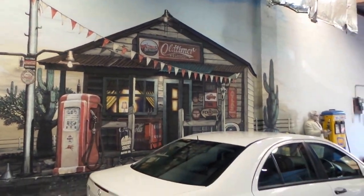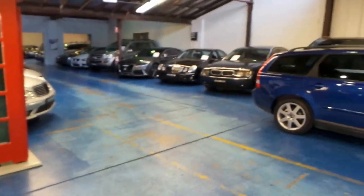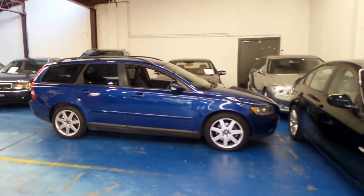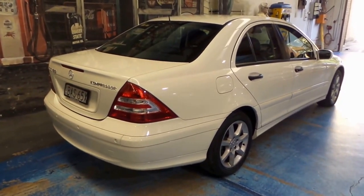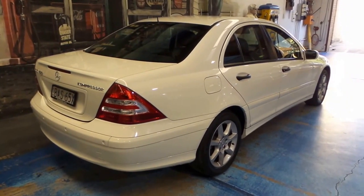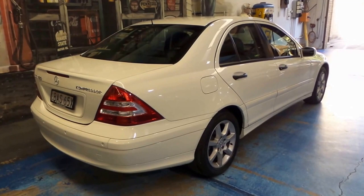We're the Old-Timer Centre. We specialise in Mercedes, BMW, Audi, Jaguar, Porsche, and Volvo — you name it, we have it. We always have about 70 cars in stock. Give us a call or send us an email — one of our friendly staff members would love to hear from you. Thank you for watching and we'll catch you down the road.